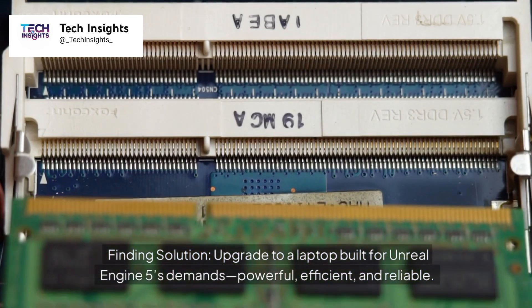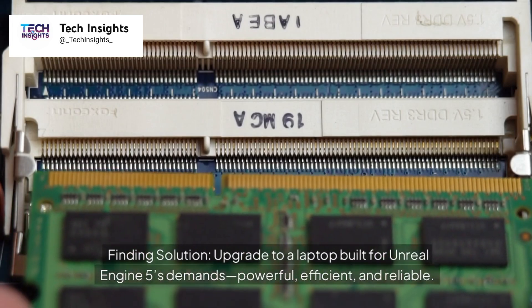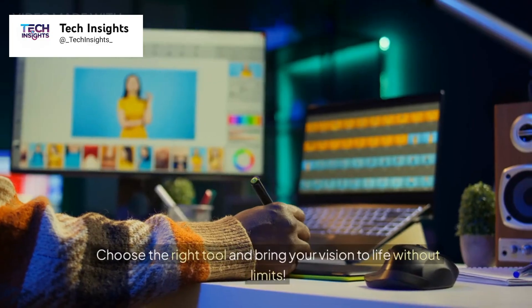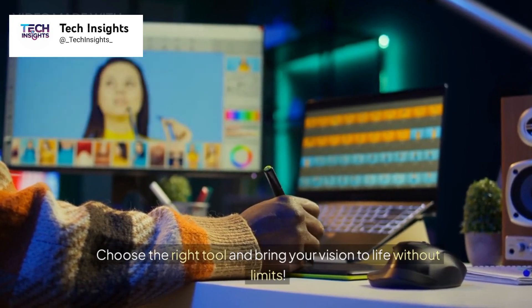Upgrade to a laptop built for Unreal Engine 5's demands — powerful, efficient, and reliable. These top 6 laptops ensure seamless rendering, fluid multitasking, and stunning visuals. With industry-leading specs, they're tailored to supercharge your workflow. Choose the right tool and bring your vision to life without limits.